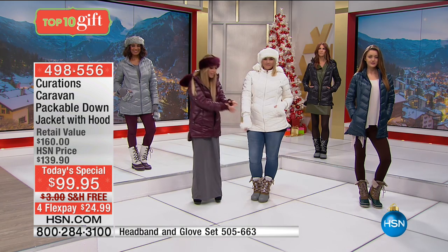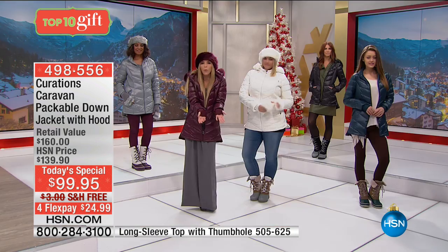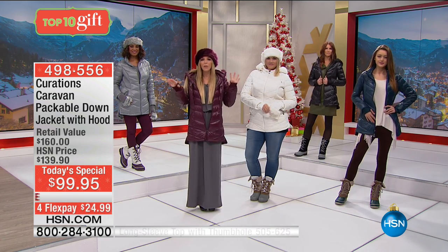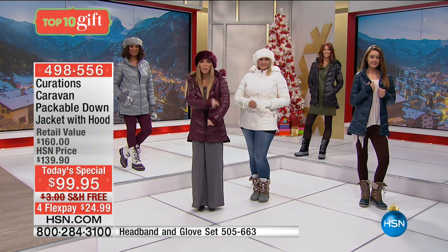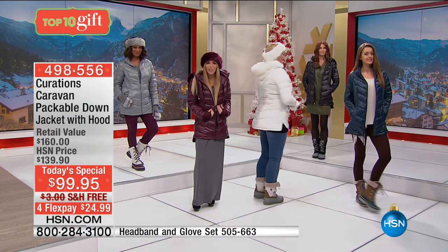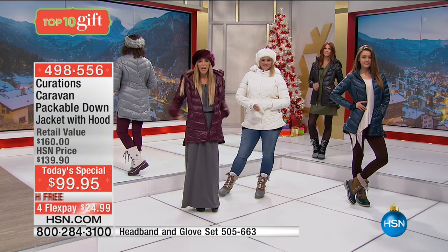The fingerless gloves come as a set for $39.90 in every color of the jacket. The nylon lining is like wearing one of your active wear shirts underneath. It's 675 fill power — an 80/20 down to feather blend with none of the stems that poke you. It's like wearing a pillow — it'll give you insulation, warmth, coverage, and fashion in a gorgeous color palette, but it's light as a feather.